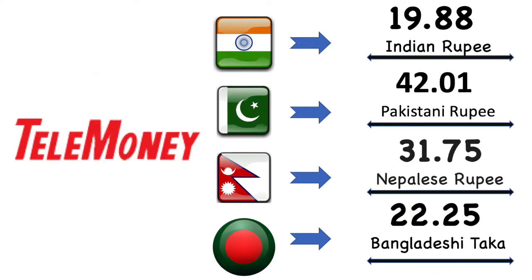Now we're gonna talk about Telemoney exchange value for each country in details. Here Indian rupee's market exchange value is 19.88 Indian rupee. Then Pakistan rupee's market exchange value is 42.01 Pakistani rupee. After then Nepal rupee's market exchange value is 31.75 Nepalese rupee. Finally Bangladesh market exchange value is 22.25 Bangladesh Taka.